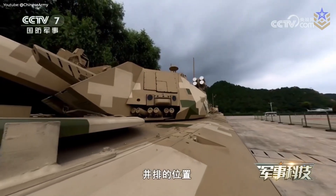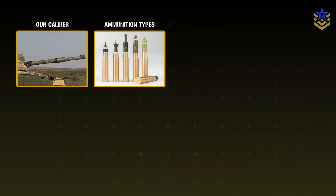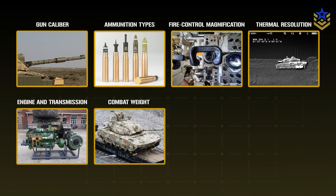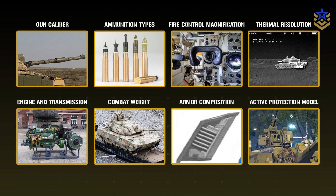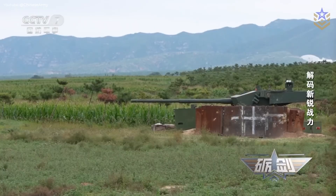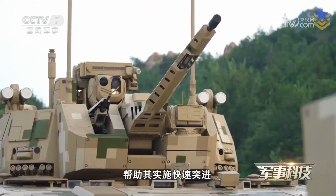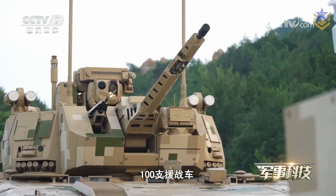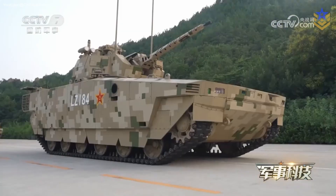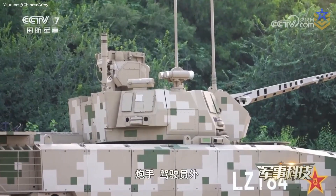Key data remains undisclosed. There are no official figures for gun caliber, ammunition types, fire control magnification, thermal resolution, engine and transmission, combat weight, armor composition, or the exact active protection model. There are no verified test records against top attack profiles or loitering munitions. The specifics of the digital backbone and external data links are not public, and there is no confirmed crew configuration. Until the manufacturer or the army releases technical sheets or unit-level training material, any circulating numbers should be treated as estimates.